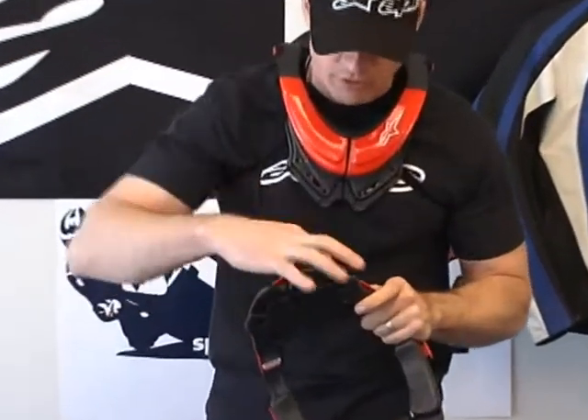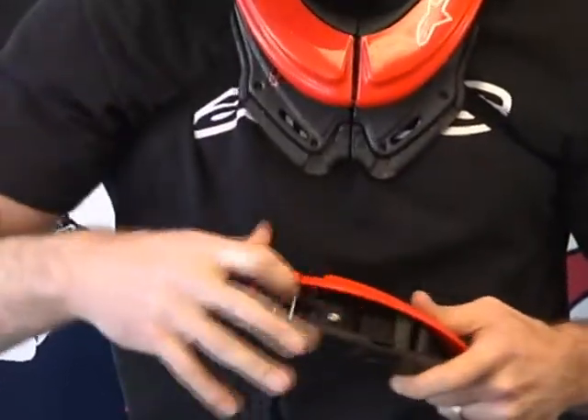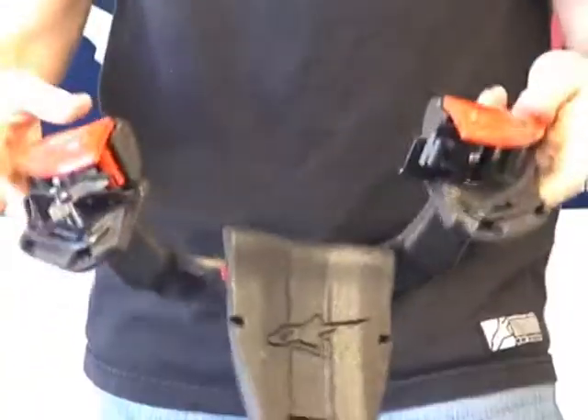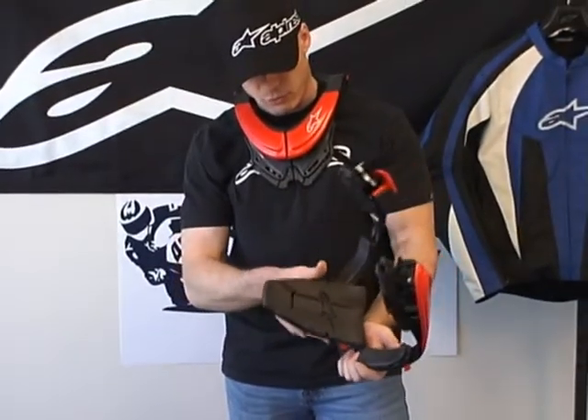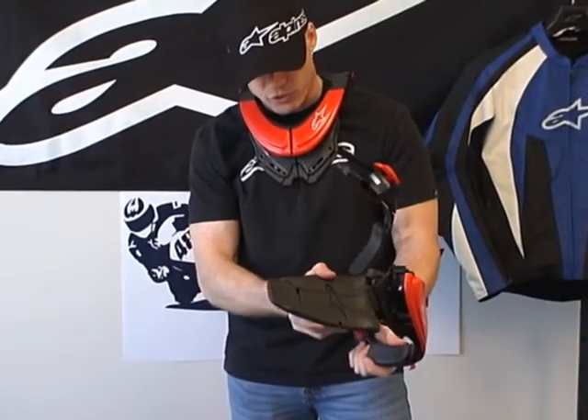The closure up in the front is a pretty simple motocross-style buckle to undo it. Some of the really neat parts here, and I think one of the coolest, is this portion in the back.